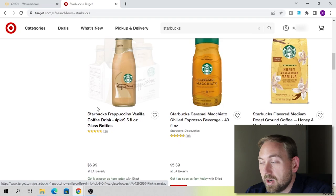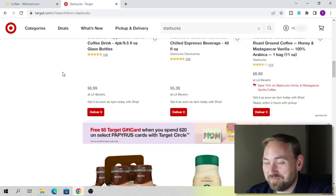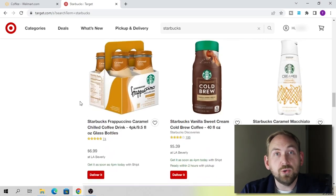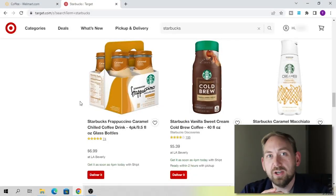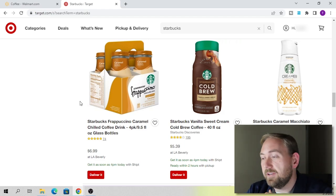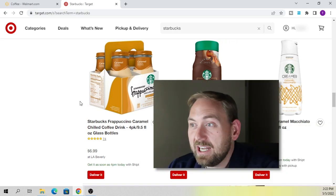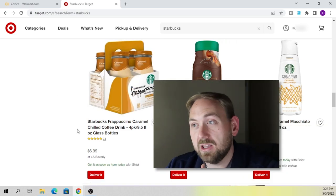Target.com has a lot of different products to look at. Also, if you enjoy doing retail arbitrage and go into a Target store, a lot of Target stores have a Starbucks attached to them. So you can go right inside the little Starbucks coffee shop and purchase cups or coffee there. A lot of people like to go there to buy the studded cups. Target is another great place to source for Starbucks products.